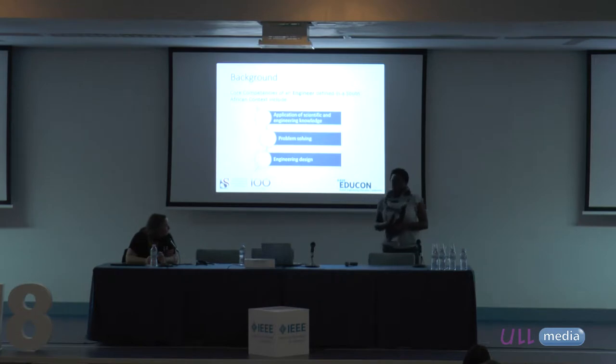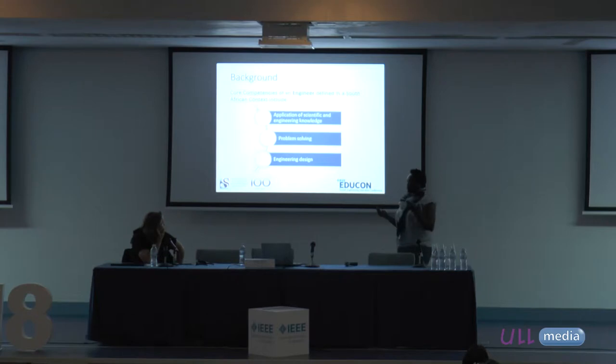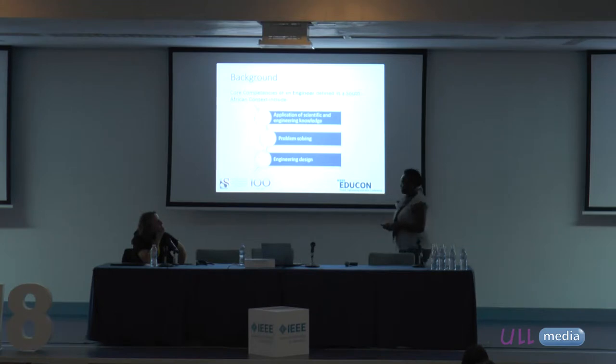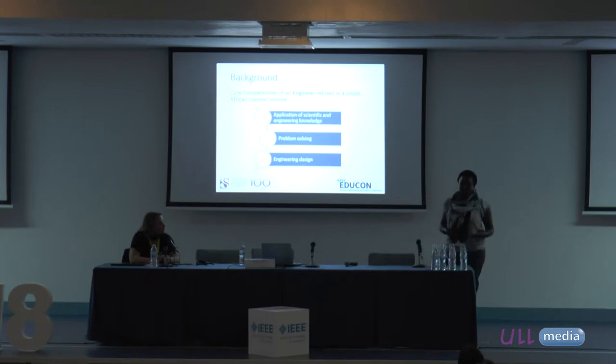Karen Wolf is not a lecturer but is our teaching and learning advisor. As a background, we've been speaking about engineers and the competencies of engineers, and how these core competencies can be defined specifically as problem-solving. They have to have problem-solving abilities, engineering design, and application of scientific and engineering knowledge amongst other things.